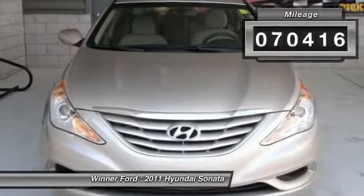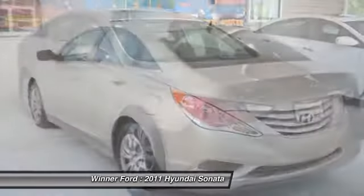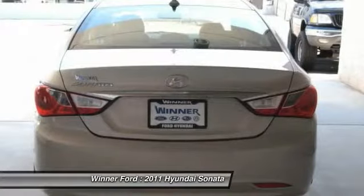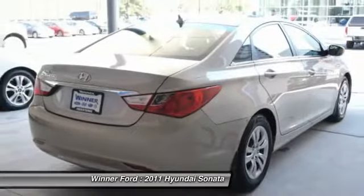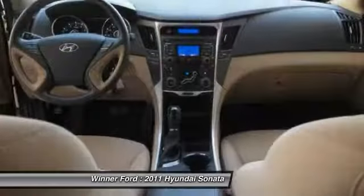This vehicle has less than 75,000 miles. Here are some of this vehicle's great options: XM satellite radio, traction control, power sunroof, Bluetooth, dual airbags, power steering, air conditioning, four-wheel disc brakes, cruise control, and center armrest.